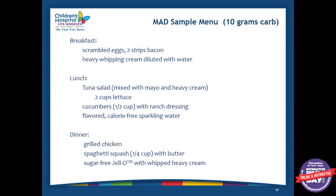This is a sample menu of 10 grams of carbs for a modified Atkins diet. As you can see, there's no measuring anything — just regular household measurements. For breakfast, they're having eggs, two strips of bacon, and some heavy cream diluted with water — the heavy cream being the added fat. For lunch, tuna salad mixed with mayo and heavy cream as the added fat, with lettuce and cucumbers for a little carbohydrate. For dinner, grilled chicken, spaghetti squash with butter, and some jello with heavy whipped cream. It's still pretty high fat, really low carb, and moderate in protein — but you're not measuring out every single ingredient.